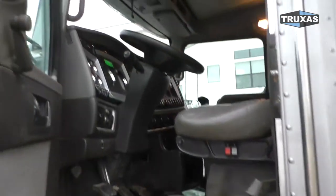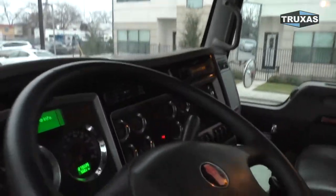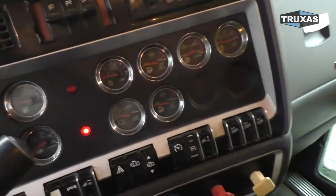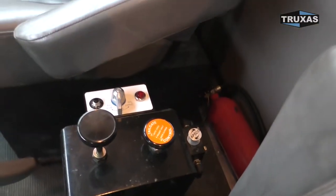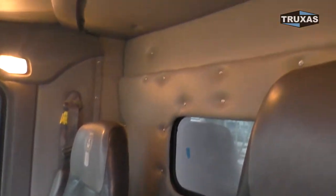Go ahead and take a look in the cab here. Full lockers on this one. Almost has the full gauge package. 18-speed. There's a look at the back of the sleeper cab there that we finished up.